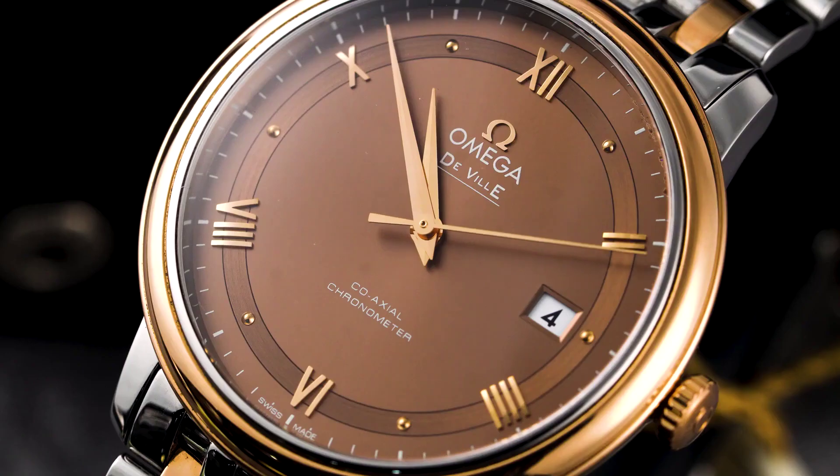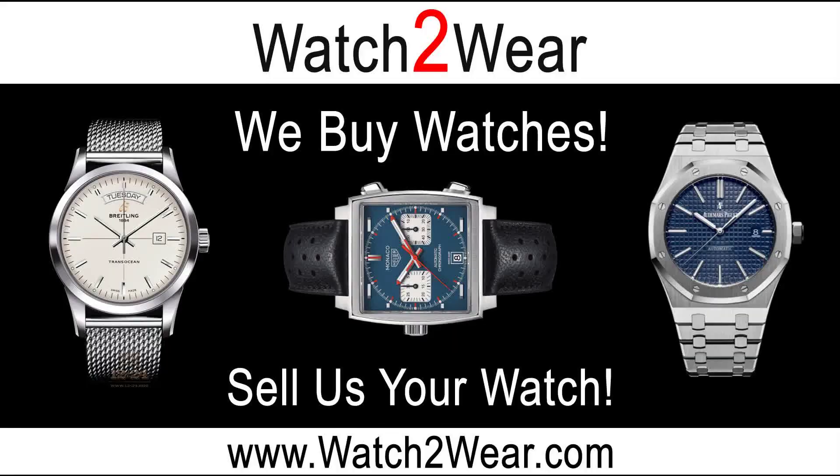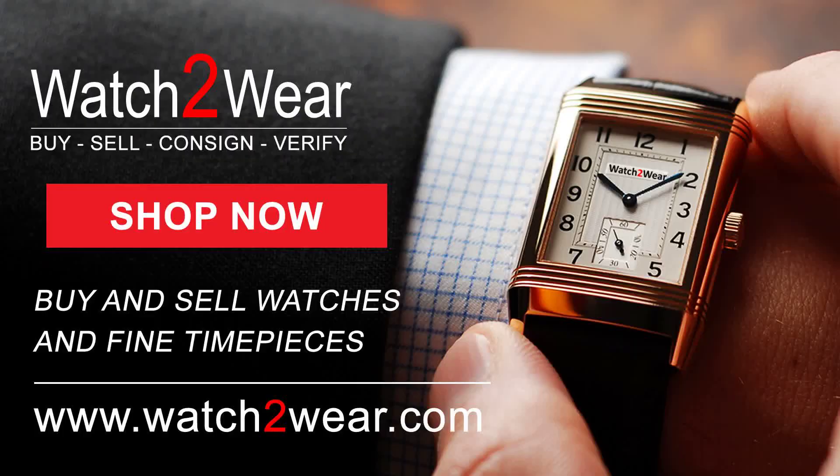Thank you for watching our latest video. Stay tuned for our next episode. All the watches mentioned in this video are listed in the comment section with a direct link to their listing. We are always looking for quality watches to buy. Visit our website at www.watch2wear.com.